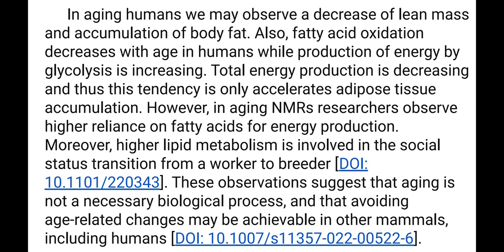This observation suggests that aging is not a necessary biological process and that avoiding age-related changes may be achievable in other mammals, including humans. This is a very important conclusion.